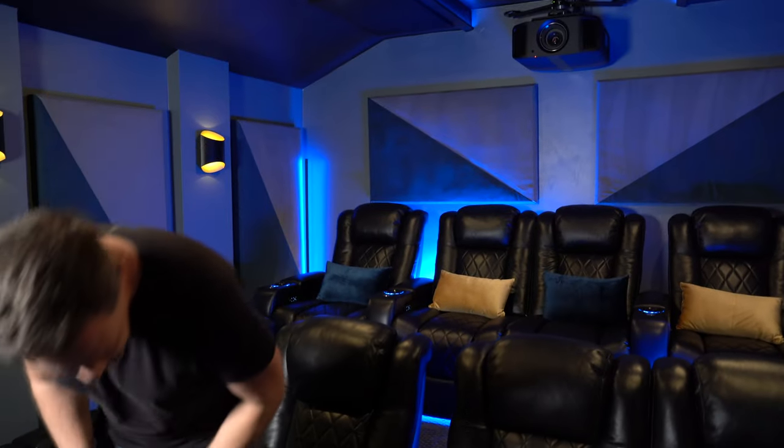There you have it. If I were to buy seats for a home theater again, I would definitely purchase them from Valencia Theater Seating. My wife and I both agree these are definitely the chairs to go with if you're doing a home theater yourself.